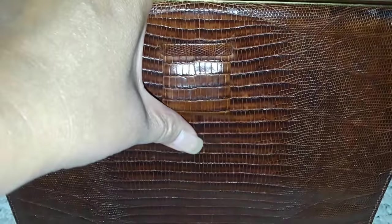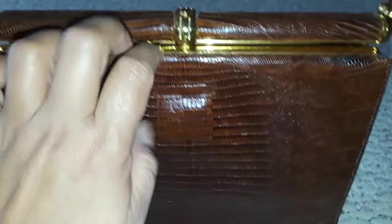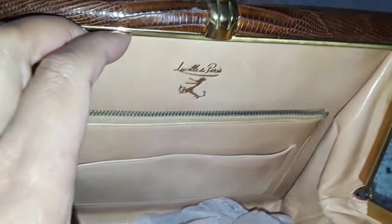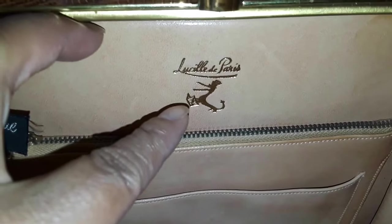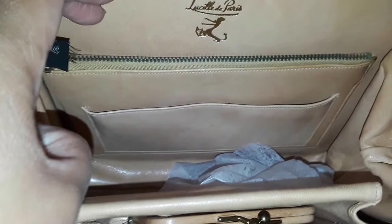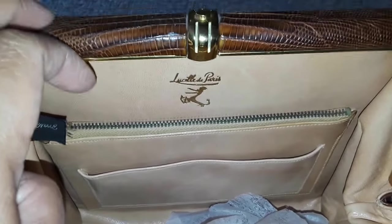I think this is the Lucille de Paris logo on the outside, and inside it has the alligator or crocodile logo. It says Saks Fifth Avenue. I've seen some online that are actually monogrammed or personalized — personalization was clearly popular back then.